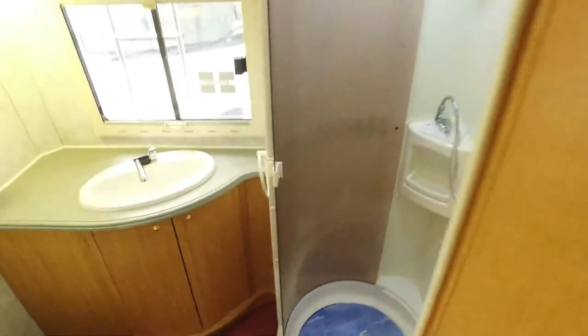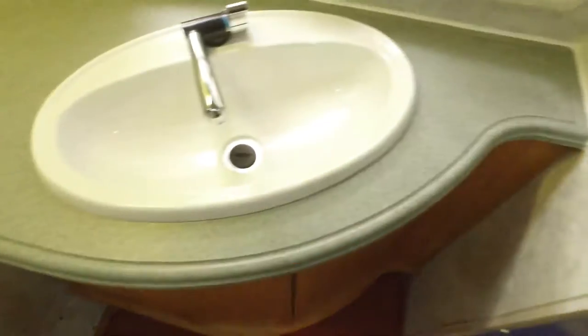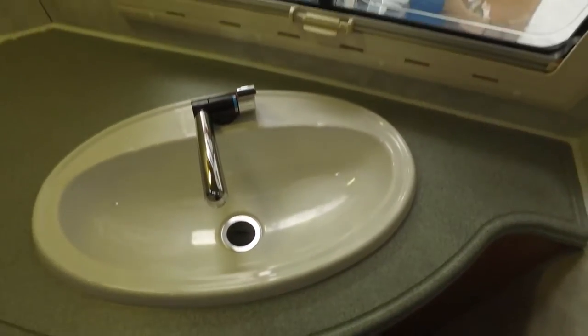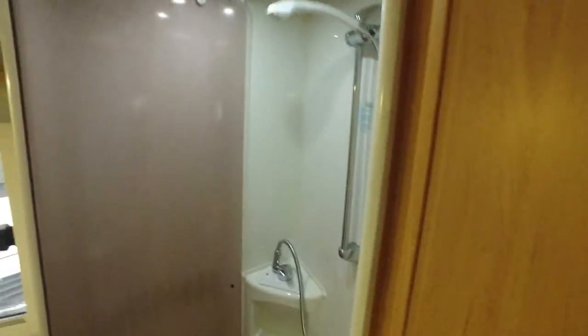And then a really, really good bathroom — really nice condition. That sink is not showing any signs of discoloration; basically the same goes for all the plastics. Thetford C250 electric flush toilet, separate shower — again, all the plastics in there are not showing any signs of discoloration. It's a very, very good bathroom.